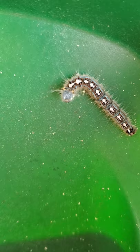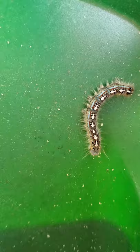They'll also spin silk webbing to wherever they're trailing to get to the foliage, so sometimes you'll see trails of the webbing as well.